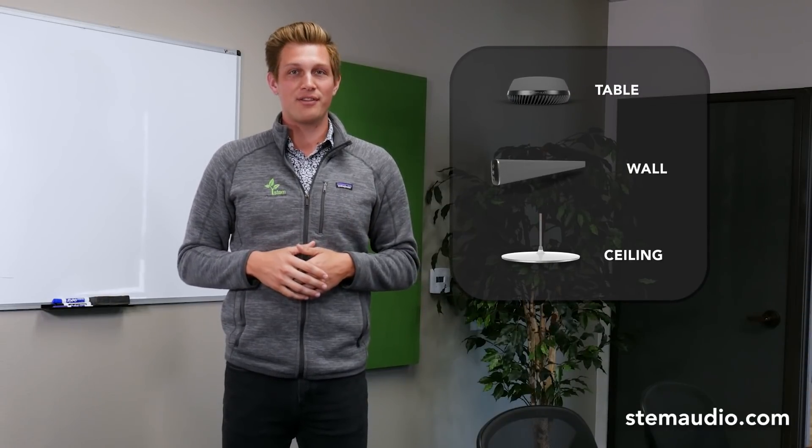When installing audio in a comfort room like this one, it's easy not to know where to start. The first step is to figure out which audio device will cover your room for optimal pickup. With STEM, you have the freedom to customize any room with three unique audio devices.